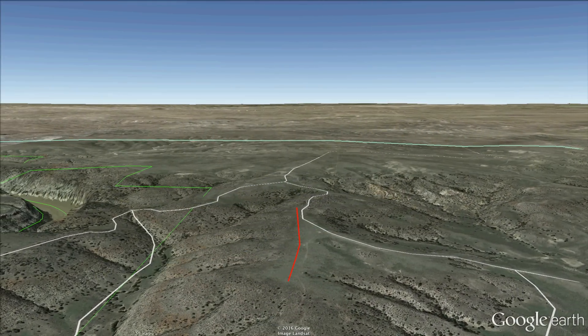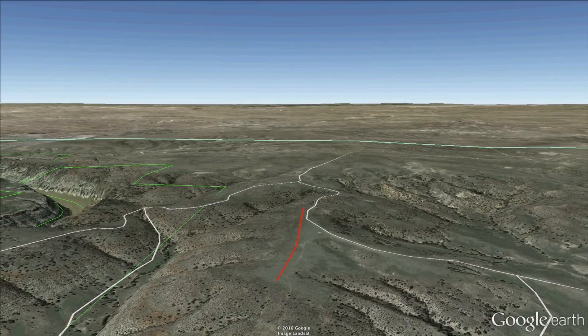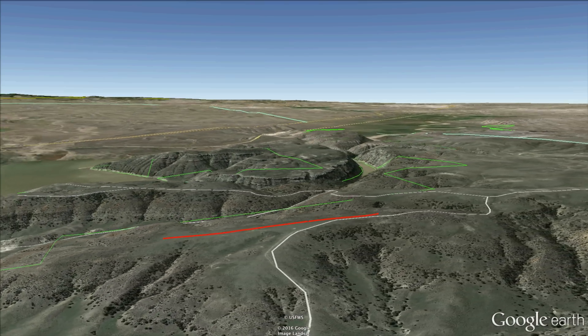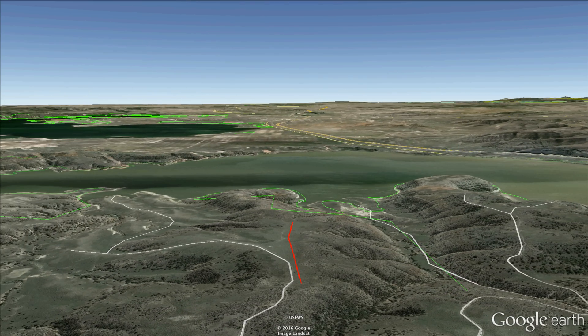School Bus is a primitive airstrip which we would categorize as unmaintained. As with any backcountry airstrip, conditions could change rapidly. The elevation is at 4,940 feet, making density altitude a major consideration.